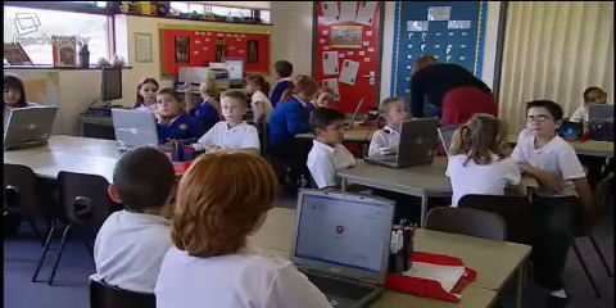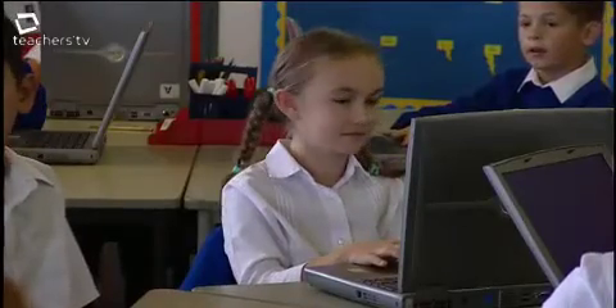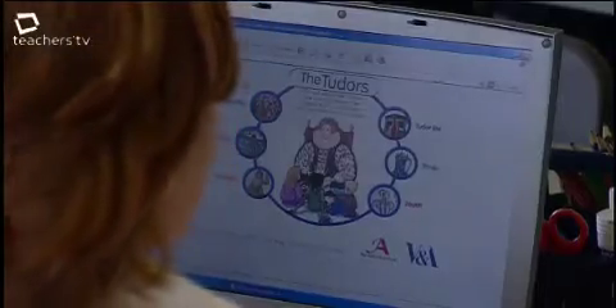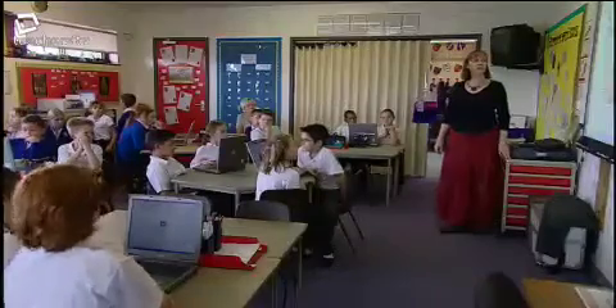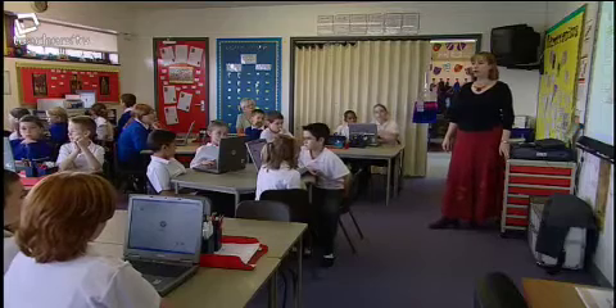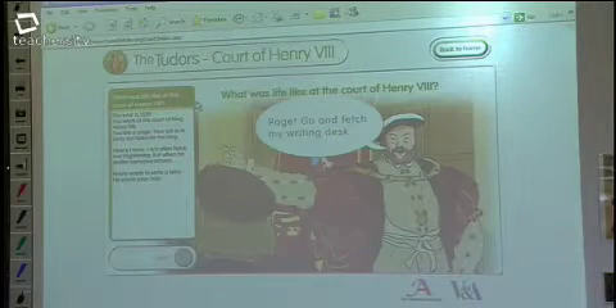The children begin their day by visiting the court of Henry VIII online. Here they will learn about court protocol and how the Tudors lived, as part of a larger scheme of work about life in Tudor times. The year is 1539. You work at the court of King Henry VIII. You are a page. Your job is to carry out tasks for the king. Henry wants to write a letter — he wants your help.